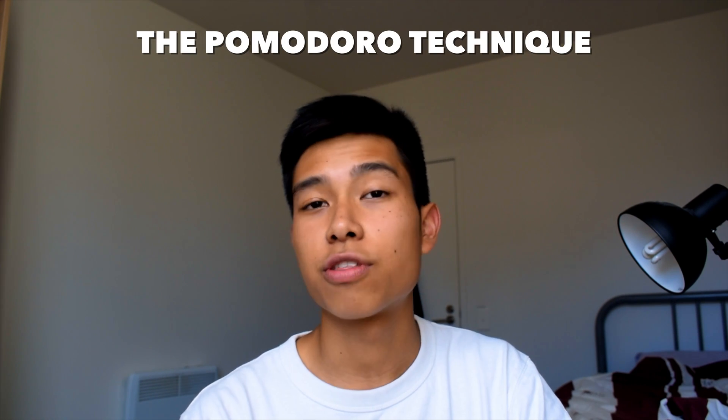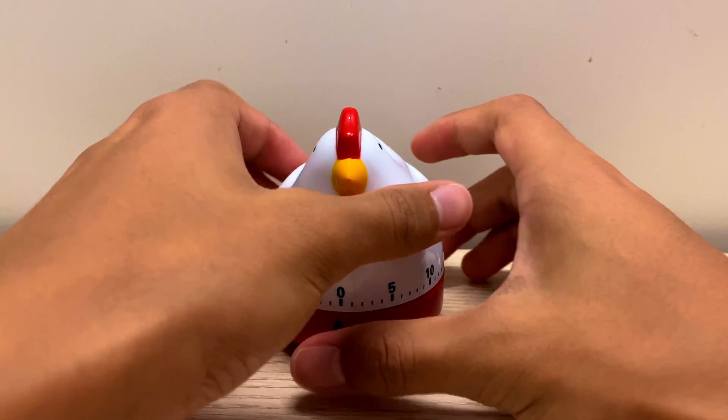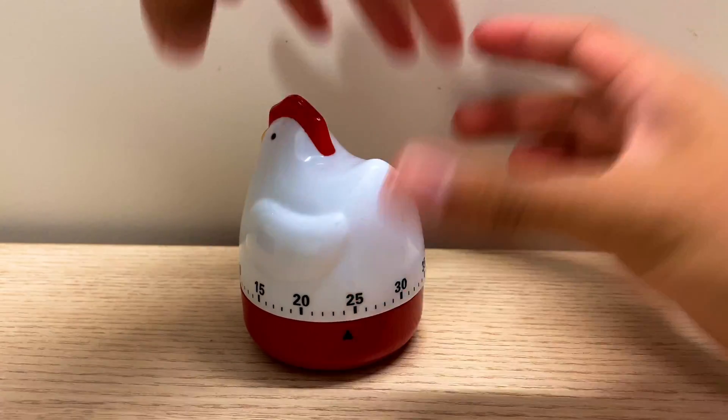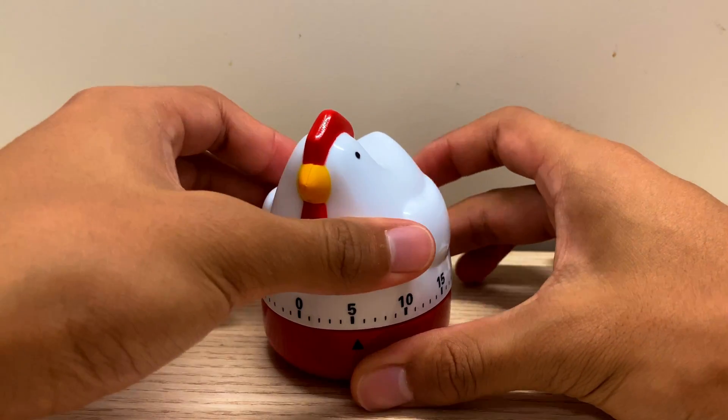To incorporate this into my studying schedule I combined it with the Pomodoro Technique. For those who don't know, it's where you study or complete a task for a set period — the most common is 25 minutes — and after that you take a short break of around five minutes. You repeat this maybe four times before taking a longer break of around 20 minutes to an hour. I would try to do this three or four times a day on an average day.